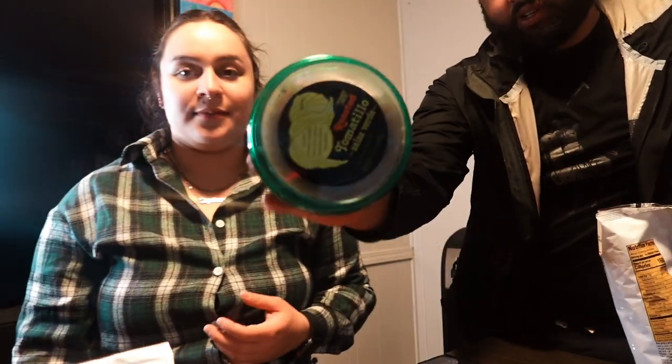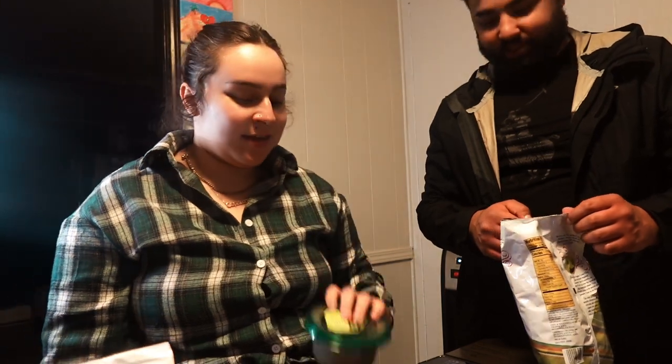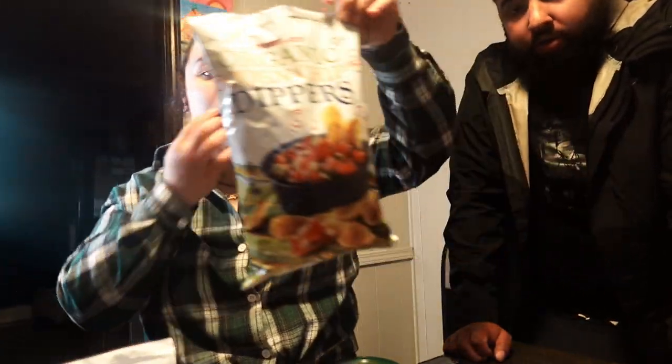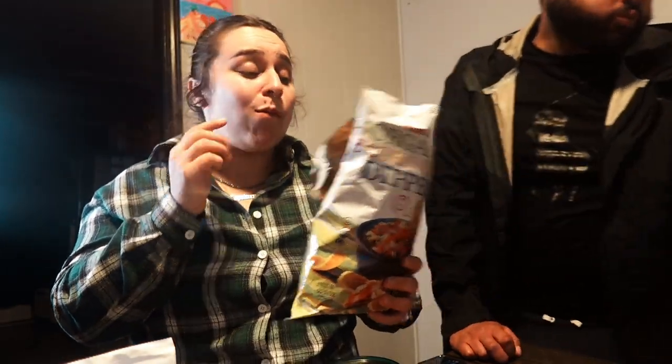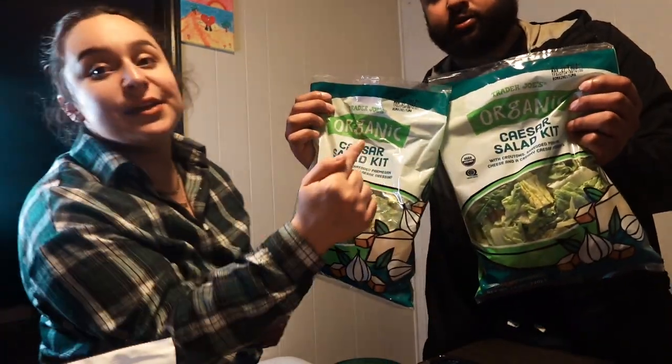Trader Joe's has a bevy of different dips and sauces, but we ended up choosing a salsa verde as our dip — I wanted something that wasn't hummus. We tried these chips and they taste exactly like Fritos — so good. I want to get guacamole just to eat with these. We got two bags of organic Caesar salad — a staple in our house.